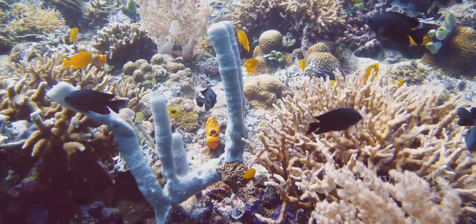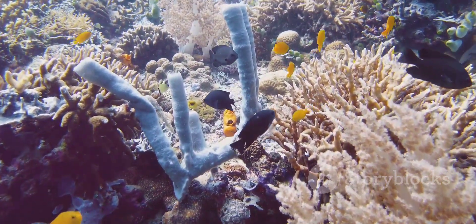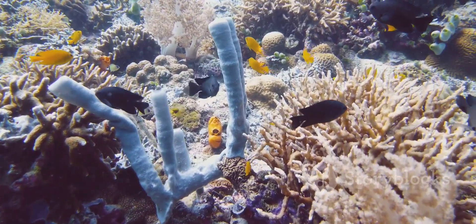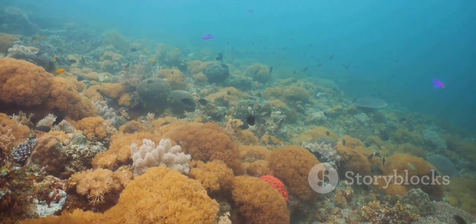So the next time you see a sponge, remember it's not just a simple blob — it's a fascinating animal with a unique way of life that plays a vital role in our oceans. Thanks for joining us on this deep sea adventure. Don't forget to like and subscribe for more amazing animal explorations.